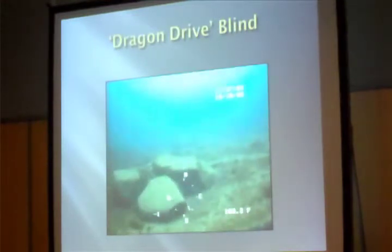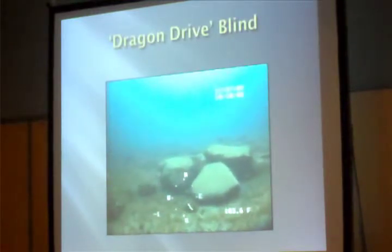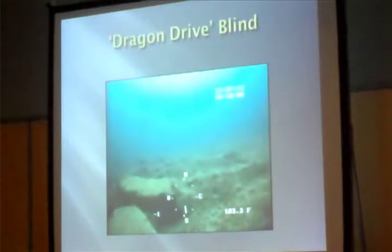To date, we've been pretty successful in finding these stone structures and in doing some of the environmental reconstruction. Last summer we recovered wood from the bottom — a wood pole that dated to 8,900 years ago. Our work has started out with remote work, doing a lot of sonar work and side-scan work.